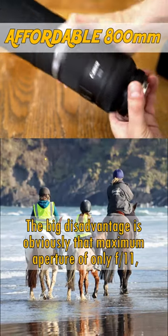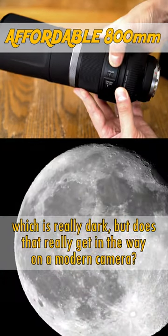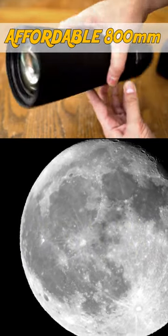The big disadvantage is obviously that maximum aperture of only F11, which is really dark, but does that actually get in the way on a modern camera? Take a look at my full review — there's a link in the description.